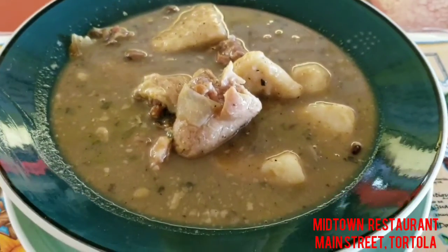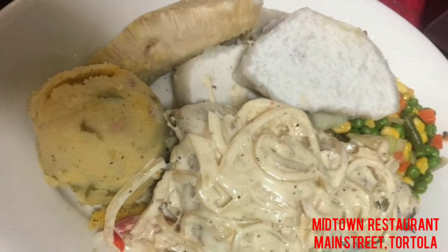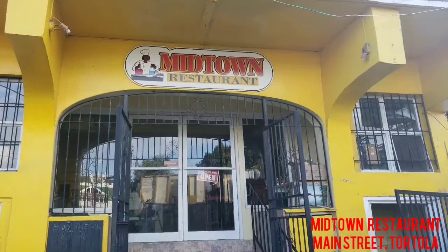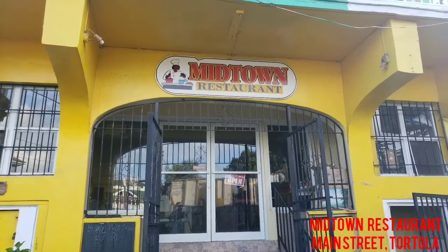It's real Virgin Islands food with the boiled fish and fish in mayonnaise sauce, served with ground provision. So anytime you need a reminder of where you're living through food, stop by Midtown Restaurant located on Upper Main Street. Your belly will thank you.